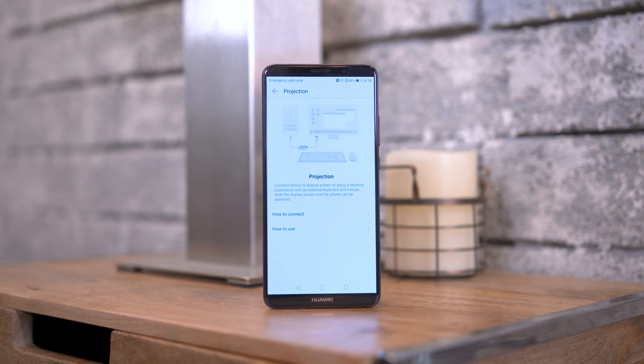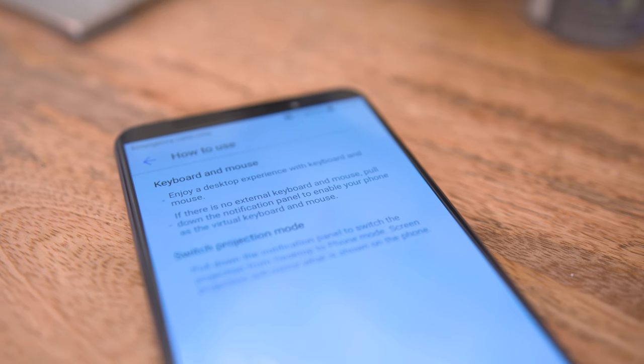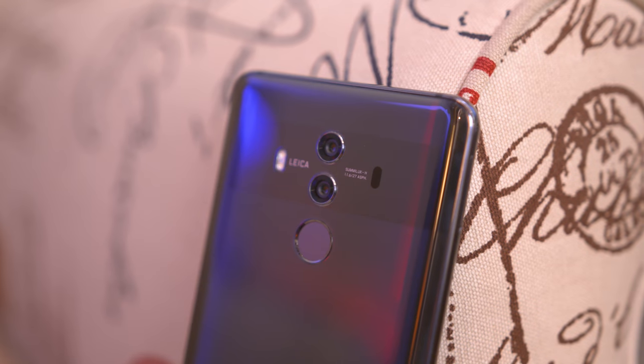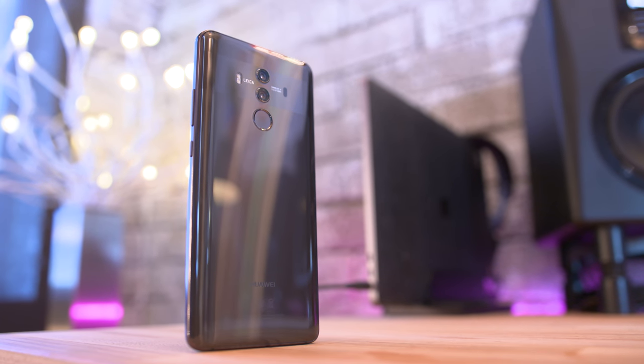This year Huawei implemented a desktop mode which allows you to use a USB-C to HDMI adapter, plug it into a computer monitor, and use it kind of like a desktop. But app support is kind of iffy at best, and to be honest it's nothing in comparison to what Samsung does with DeX.